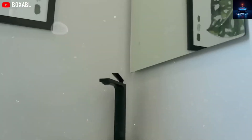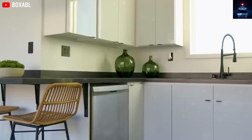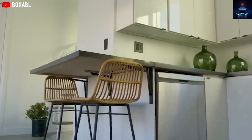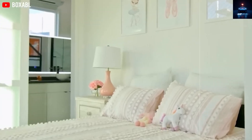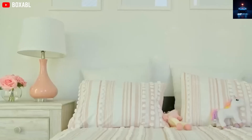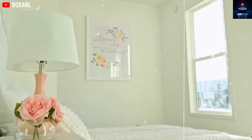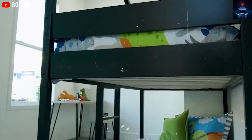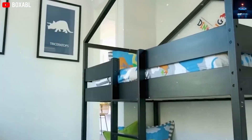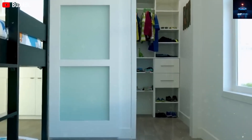The dining area is just as smart — a table folds out from the wall like a Murphy bed and comes with stools that hide away. It's strong, easy to use, and completely silent thanks to advanced hinges. Even the bathroom is high-end: you get a real toilet, sink with drawers, a big shower with a rainfall head and glass doors, and walls made of water-resistant panels that look like marble.